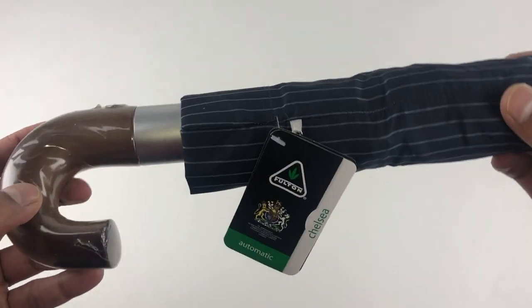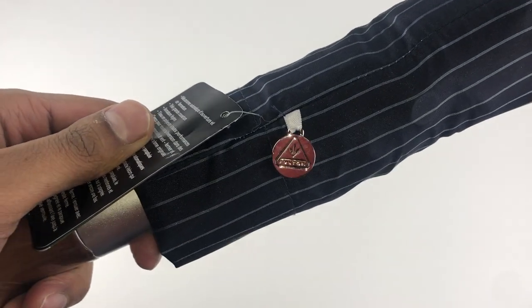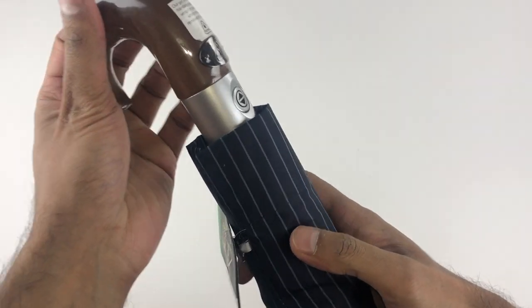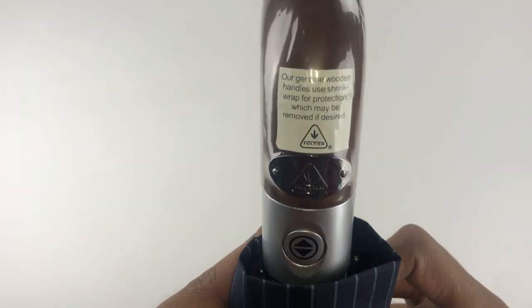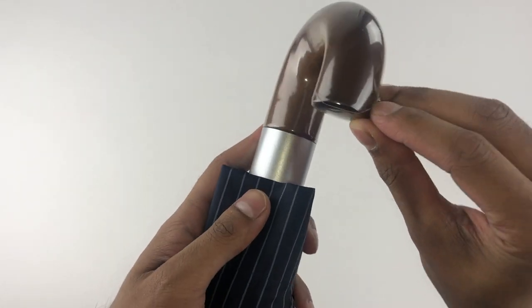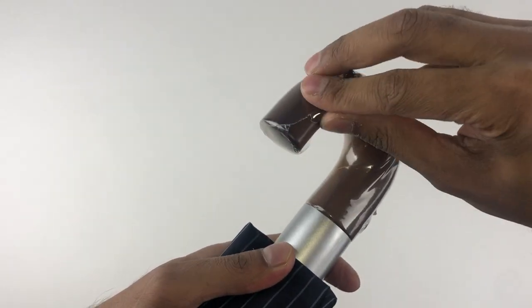My name is Vivian Oman and I like things. In this video we are taking a look at the Fulton Chelsea automatic folding umbrella — yeah, that is a mouthful for an umbrella. This video is not sponsored by the brand or otherwise; I've purchased this item myself and the opinions here are my own.